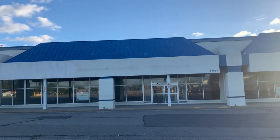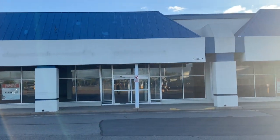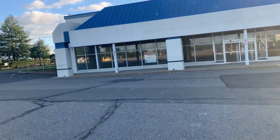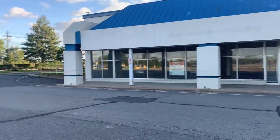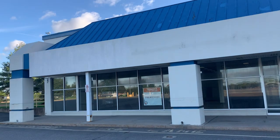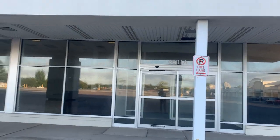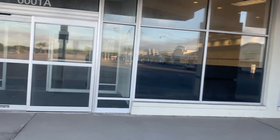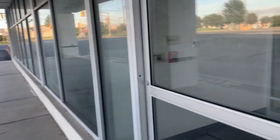Where the Walgreens was is right here in the middle, and the pharmacy was right there. Let's take a look inside — I already peeked in a little bit. It's another place that's almost entirely gutted out. These are the old automatic sliding doors.